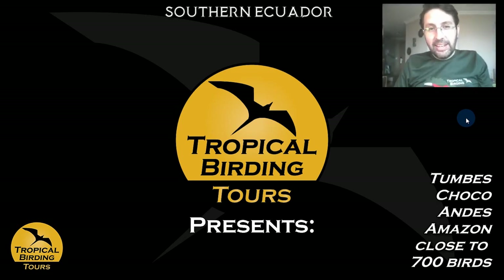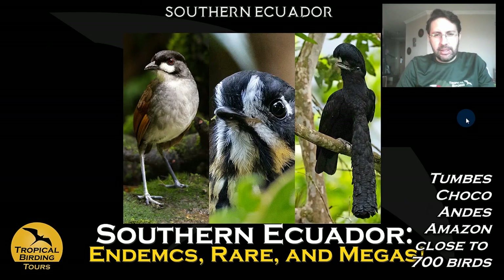Hello guys, this is Andres again. I'm here to take you on another virtual tour that I hope you enjoy. This time it is one of the most impressive ones we have in Ecuador — the Southern Ecuador tour. I named this one 'Endemics, Rare, and Megas' because you can see a lot of endemic birds — seven out of the nine endemic birds we have in mainland Ecuador — plus a ton of rare birds like the Crescent-faced Antpitta and Orange-throated Tanager.